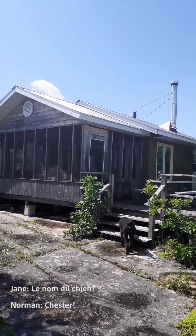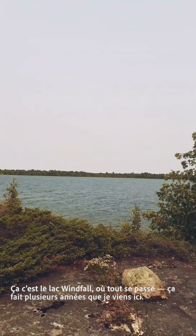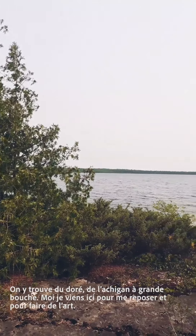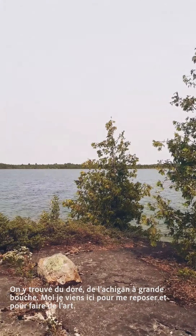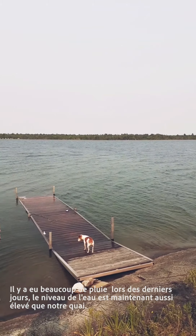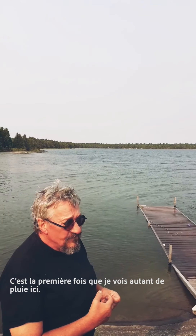The dog's name is Chester. This is Windfall Lake — this is where it all happens. I've been here for quite a few years now. Actually it's the third lake I've owned on but this one I like the best. There's walleye and a lot of largemouth bass and I just come up here to relax and do artwork. We've had a lot of rain the last few days and the water's really come up — the dock used to be higher than the water level and it's even with it right now. I never saw that much rain before up here.